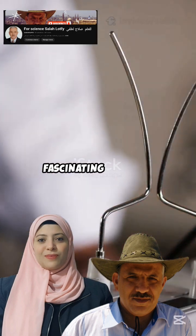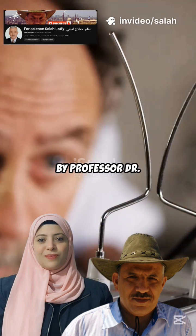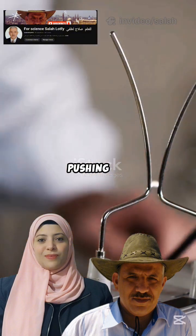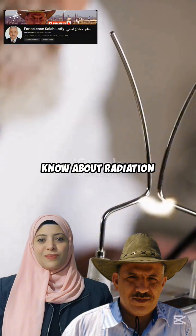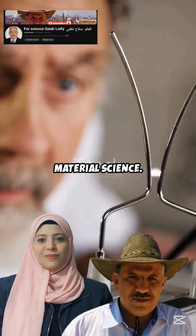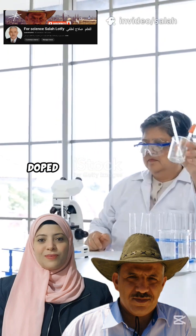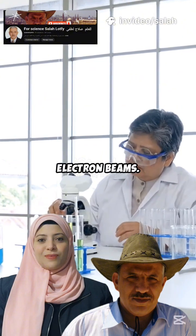Let's dive into a fascinating study led by Professor Dr. Emin Abu Hussein from the Egyptian Atomic Energy Authority. Her research is pushing the boundaries of what we know about radiation detection and material science. Her team explored what happens when borate glasses, doped with vanadium oxide, are hit with electron beams.